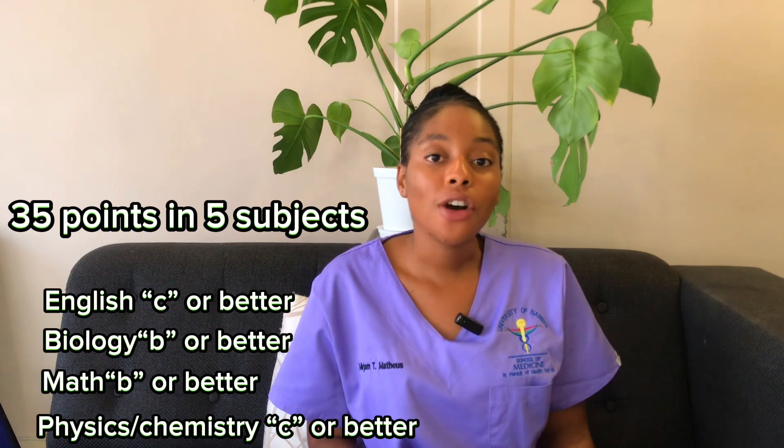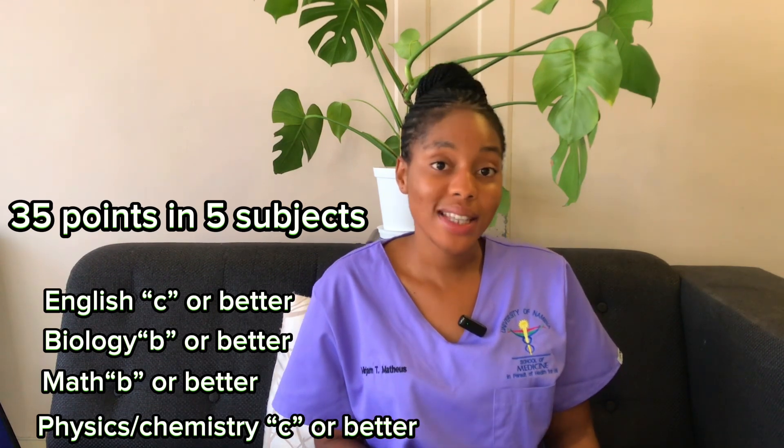Those are the AS level requirements. Bear in mind that the university accepts a limited number of students every year, so while 35 points is the minimum entrance requirement — provided you have the required symbols in the subjects mentioned — you should aim to do even better than these minimum grades.